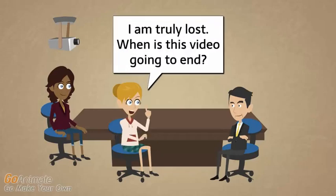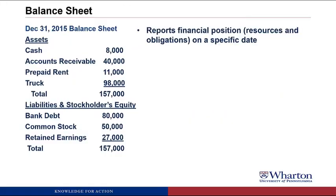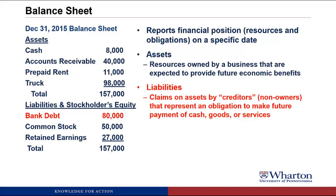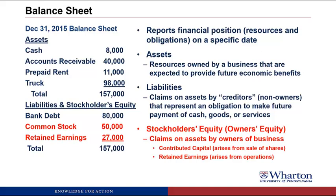A student says they are truly lost and asks when the video will end. The professor apologizes for throwing so many new concepts out, but reassures them that everything will be covered again in more detail. Just hang in there — only a couple more slides. The balance sheet reports the financial position of the company — its resources and obligations — on a specific date. Assets are resources owned by the business expected to provide future economic benefits. Liabilities are claims by creditors representing obligations to make future payments. Stockholders' equity represents owners' claims on assets, coming from contributed capital (selling shares) and retained earnings (operating the business).